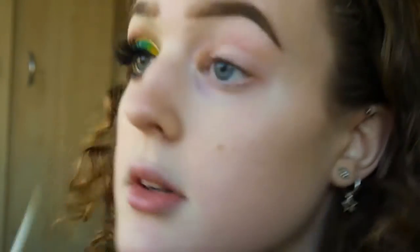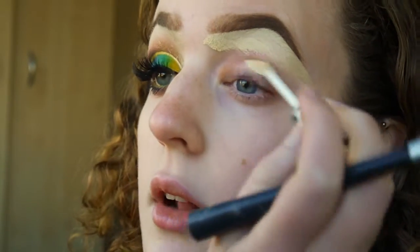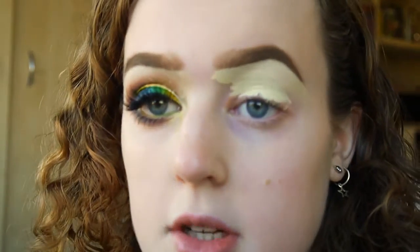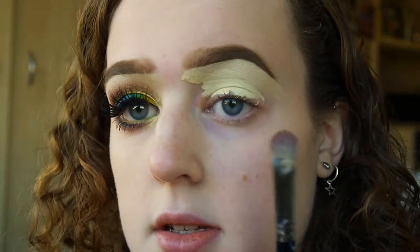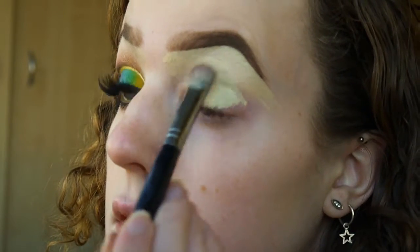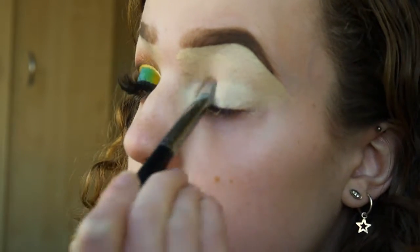I'm going to obviously start off by doing my primer. So I'm going to take the Collection Lasting Perfection concealer as always, and I'm going to start just putting this underneath my eyebrow and carve out my eyebrow. Then I'm going to prime my eyelid using the patting technique favored by P Louise and many other Instagram makeup artists. My favorite brush to do this with is the Morphe E14 brush. It's very, very dirty, but I'm just going to pat my concealer into my eyelid and bring it all the way down here as well, and right into the inner corner, given that we'll be putting products there later.